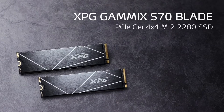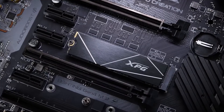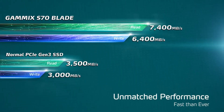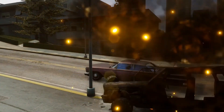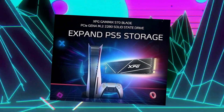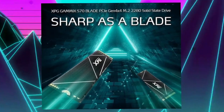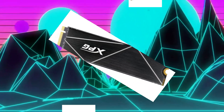The ADATA XPG Gammix S70 Blade is a budget-friendly SSD that delivers impressive performance without a high price tag. With read speeds up to 7.4 gigabytes per second, it significantly outperforms traditional hard drives and SATA SSDs, offering excellent value for money. While it may not be the fastest SSD on the market, it provides a compelling balance of speed and affordability, with a low-profile heatsink that effectively dissipates heat.